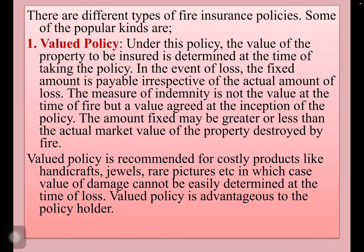Some of the popular ones — first one: valued policy. Under this policy, the value of the property to be insured is determined at the time of taking the policy. In the event of the loss, the fixed amount is payable irrespective of the actual amount of loss. The measure of indemnity is not the value at the time of fire, but the value agreed at the inception of the policy. The amount fixed may be greater or less than the actual market value of the property destroyed by fire.